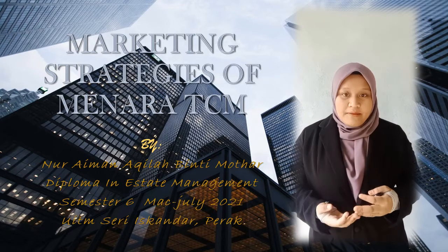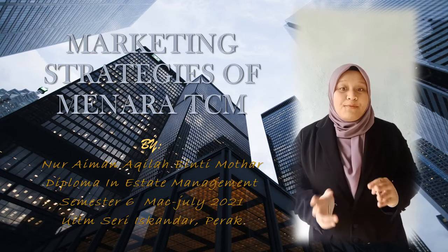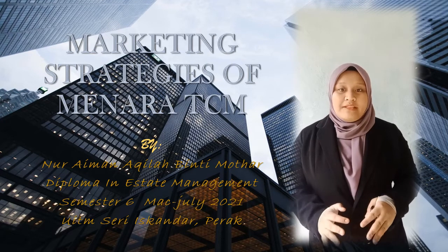My name is Noor Ayman Akhilaib Timothar from class AAP-1156B, Diploma in Estate Management, UITM Sri Skandal.